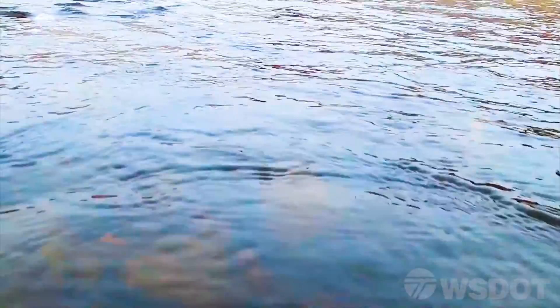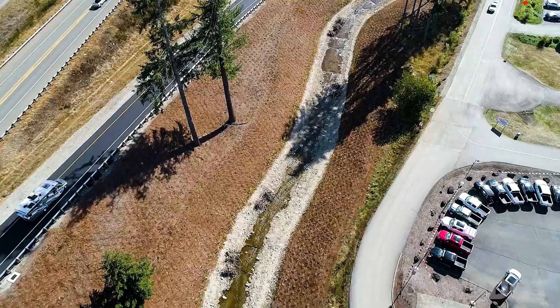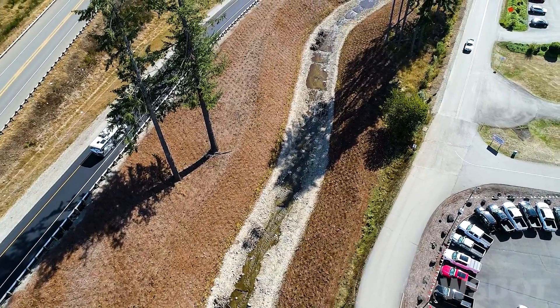WSDOT remains committed to removing barriers to fish under state highways, and will continue using innovation to get the job done while working to help keep people moving. Learn more about our work, upcoming projects, and view annual progress reports on WSDOT's Fish Passage webpages. Thank you for watching.